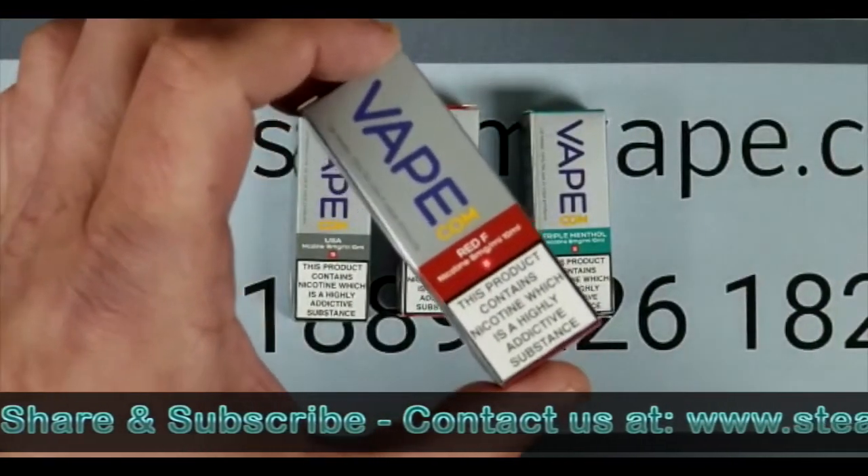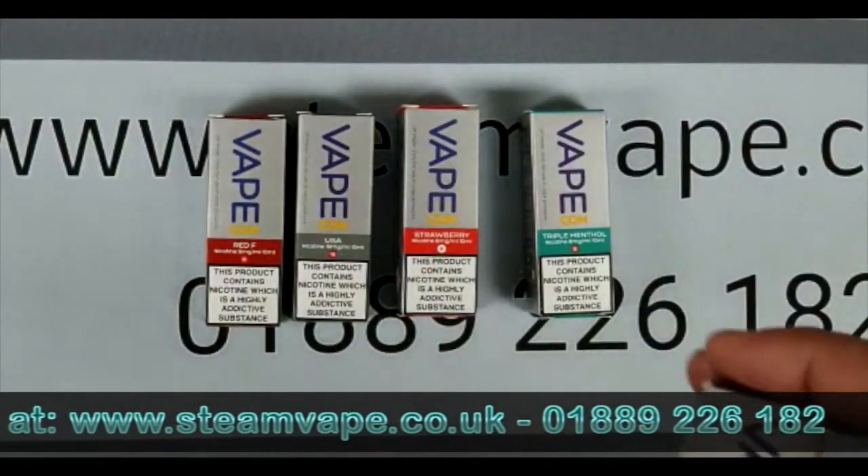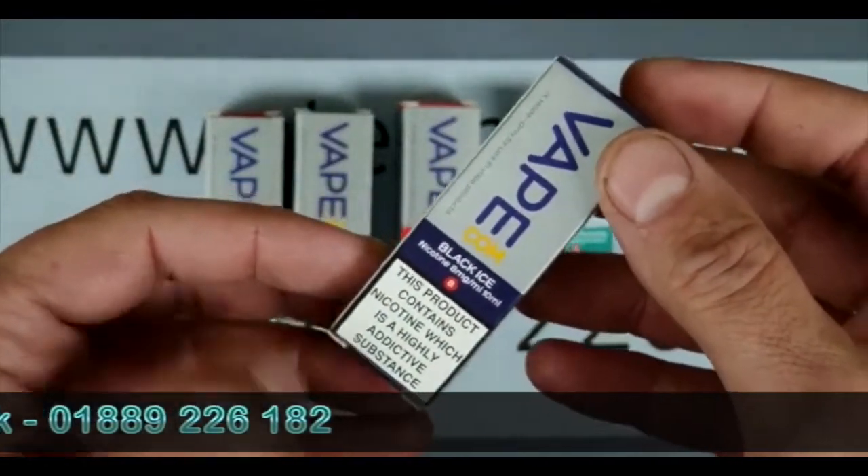So we've managed to get these original flavours back in. We've got the Red F — 14 flavours in total. The other very, very popular flavour was Black Ice, which is a blackcurrant ice.